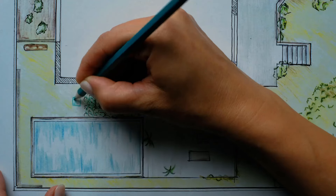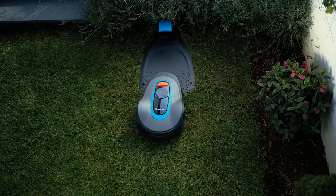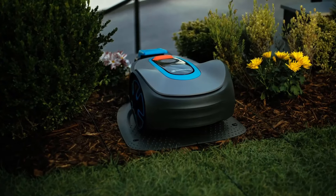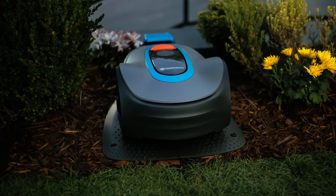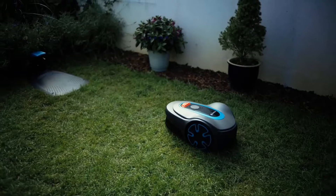One notable feature of the Gardena Sileno Minimo is its Bluetooth app connectivity, allowing users to control and monitor the mower from their smartphones or tablets. This enables users to easily adjust settings, schedule mowing sessions, and receive notifications, enhancing convenience and flexibility in lawn maintenance.